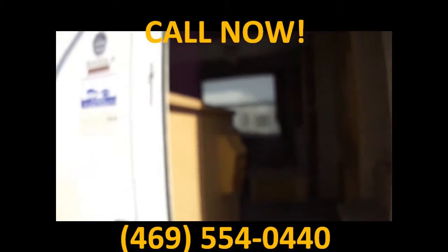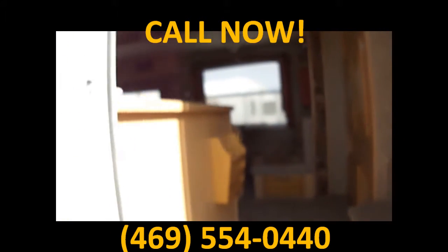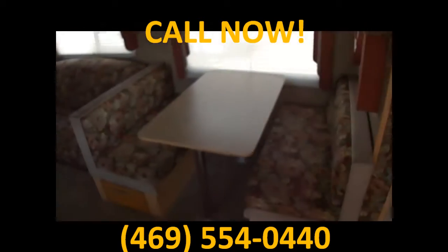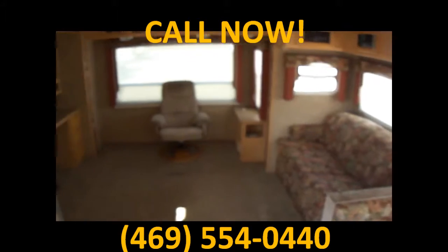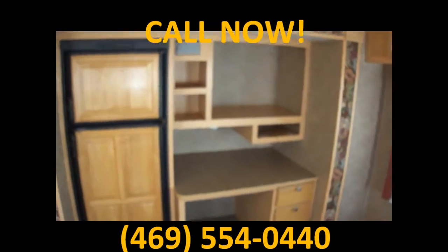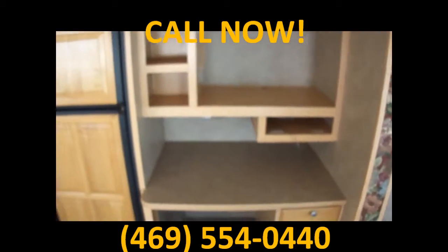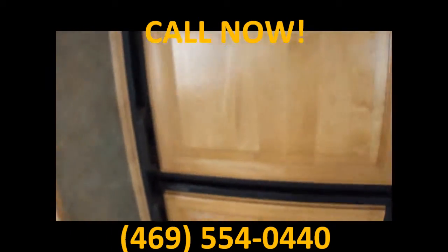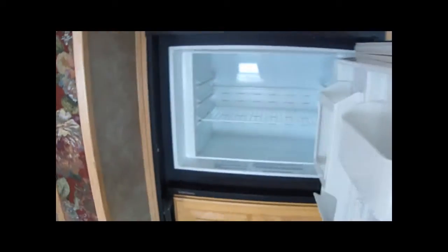This is a model 300 DLS, and inside — man, just look at all this space. It actually has a built-in desk so you can do your work on the road. And here's the refrigerator — it's a Dometic dual power. Big enough for about a week's worth of food, unless you eat a whole bunch, and then it'll be one day.